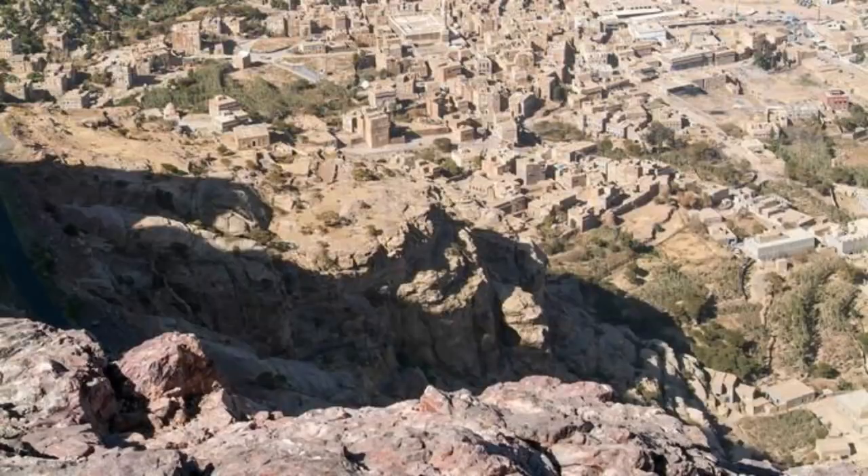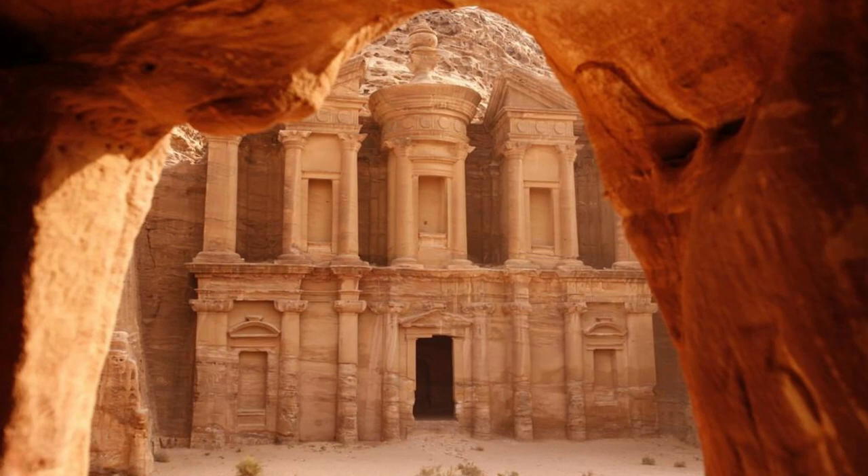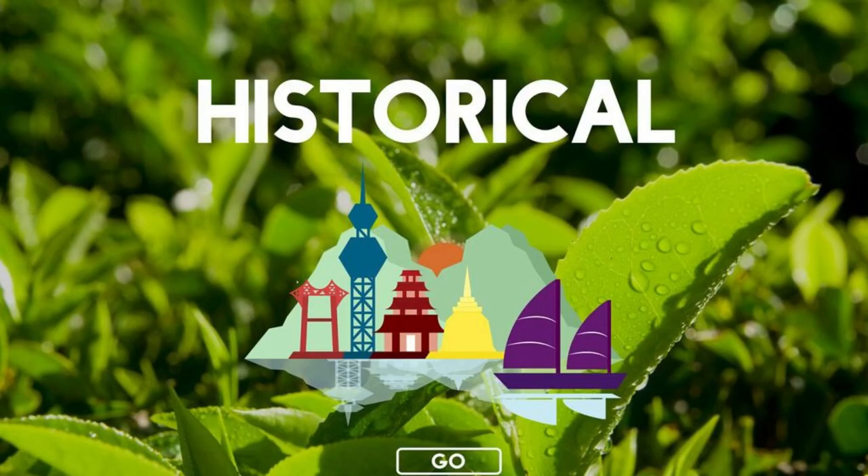Aerial view of Jordan's diverse landscapes, from ancient ruins to modern cities. Thank you for joining us on this journey through Jordan's top 20 attractions. We hope you've been inspired to explore the rich history, natural beauty, and cultural heritage of this remarkable kingdom. Please subscribe and like the videos. Until next time, safe travels.